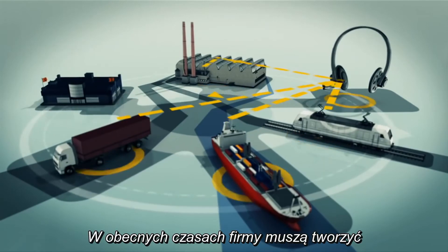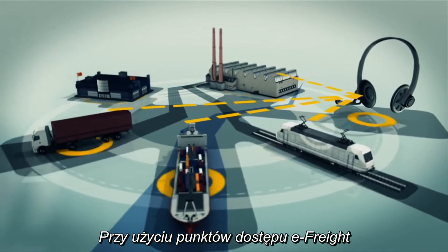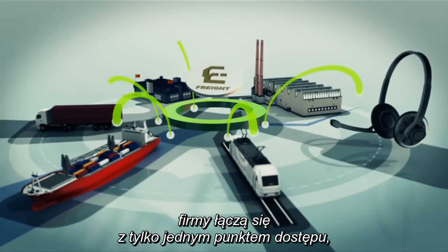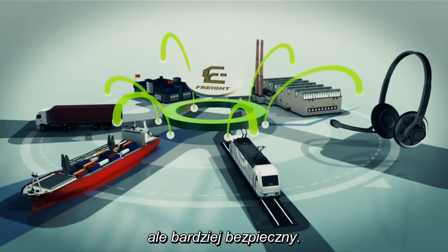Today, businesses need to make multiple, separate connections to share information electronically. With the eFreight access points, companies connect to a single access point to simply and clearly share information with all supply chain partners. The system is as easy as sending an e-mail, but with added security.